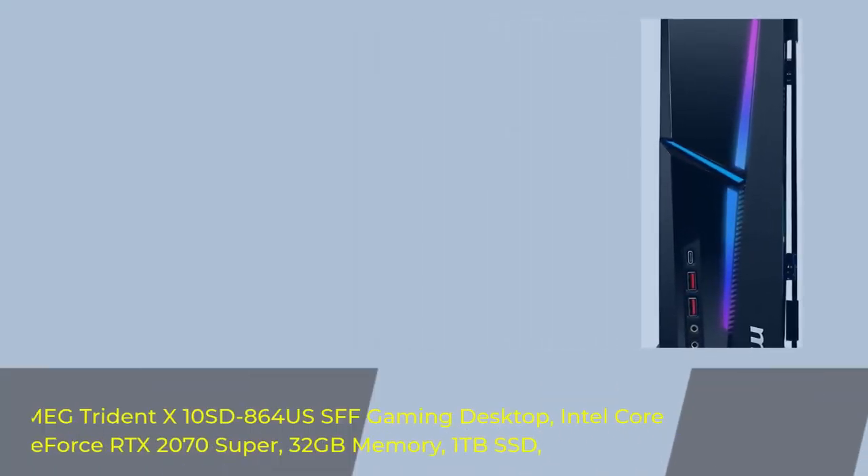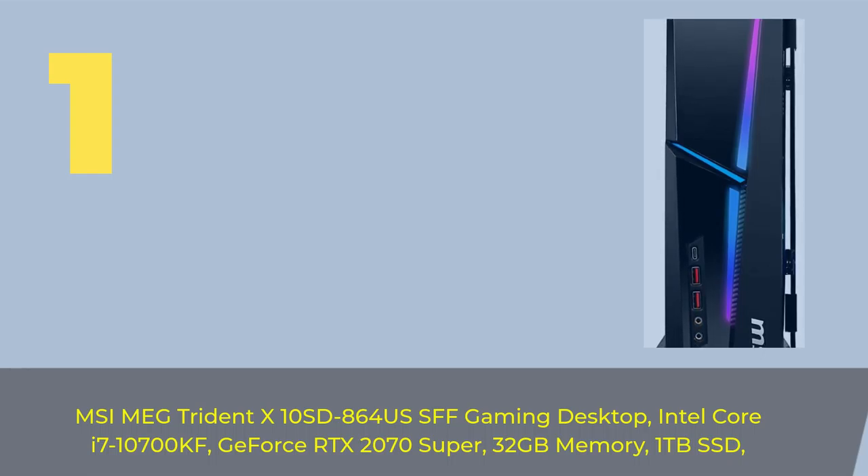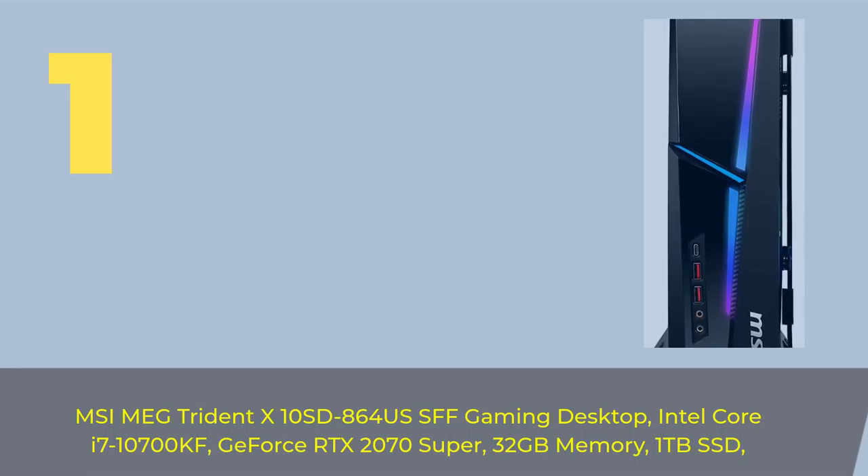Number 1: MSI Mag Trident X10 SD864S SFF Gaming Desktop. Intel Core i7-10700KF, GeForce RTX 2070 Super, 32GB Memory, 1TB SSD.